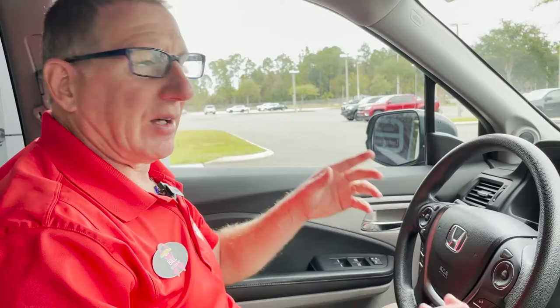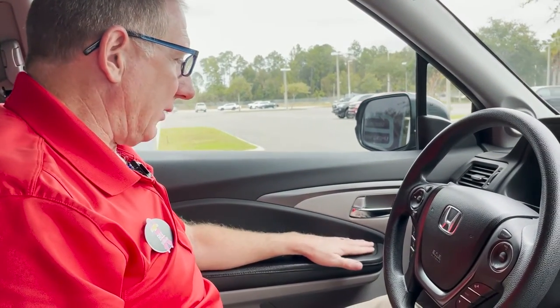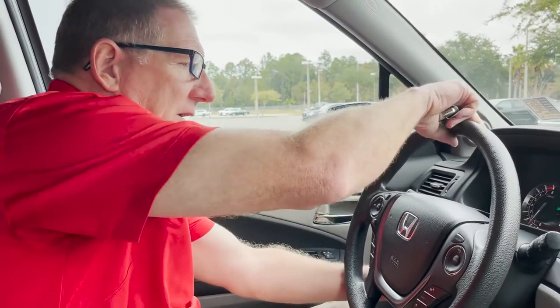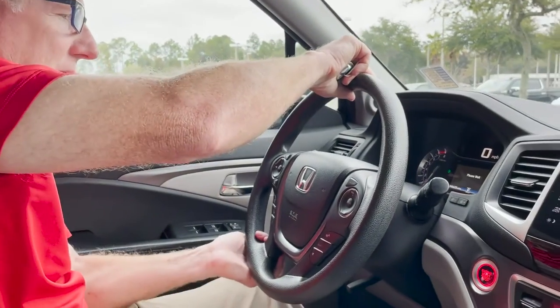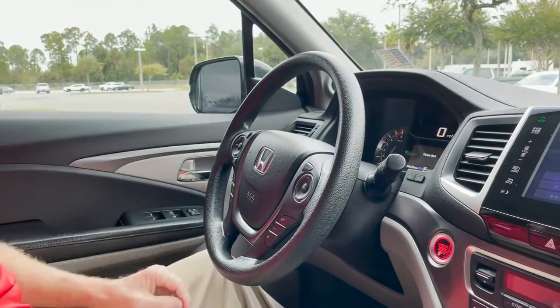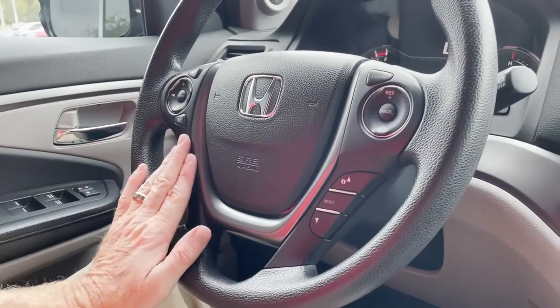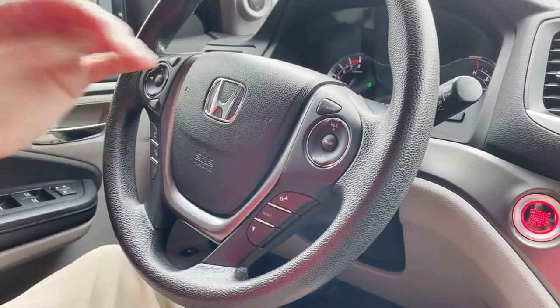Sitting inside this Honda Pilot — this vehicle has power windows, power locks, and over here you have your power mirrors. Here's your tilt wheel; get it how you like it. The vehicle also has cruise control and hands-free for talking while driving if someone calls or you need to talk to someone.